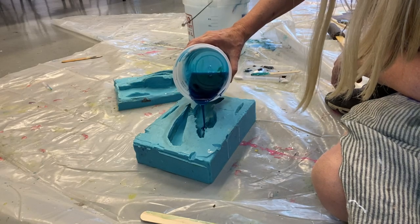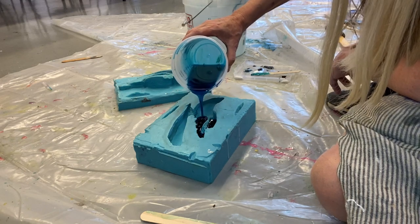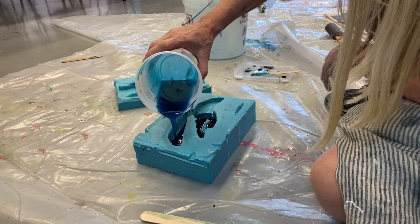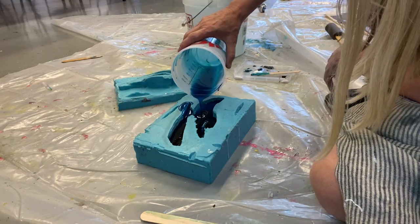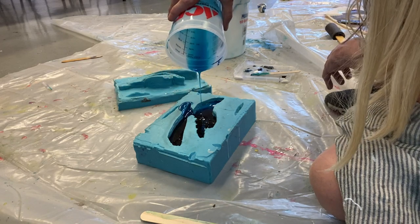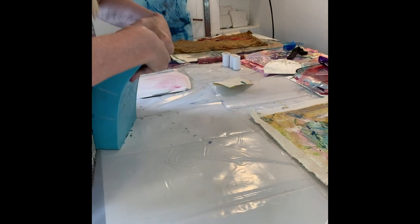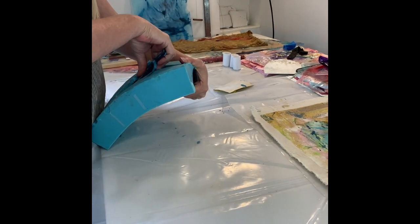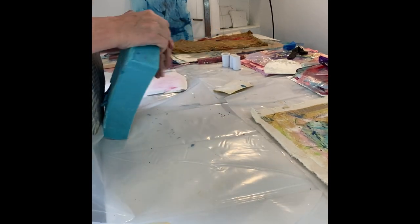I thought if I could replicate this in as many colors as I can mix together, and as many weights, and then break it — make those pieces smaller, maybe enlarge the mold — but let the piece have some kind of a new life.